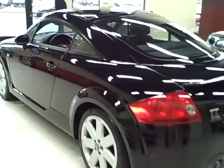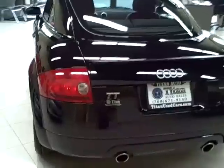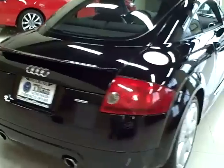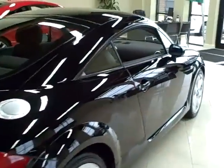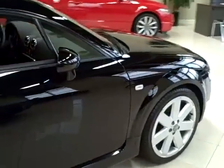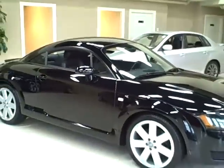This Audi TT is the 225 horsepower version coupe. It has a 6-speed manual transmission and it is fast. It's also equipped with safety features like stability and traction control and side curtain airbags. It is all-wheel drive and comes equipped with 18-inch alloy wheels.